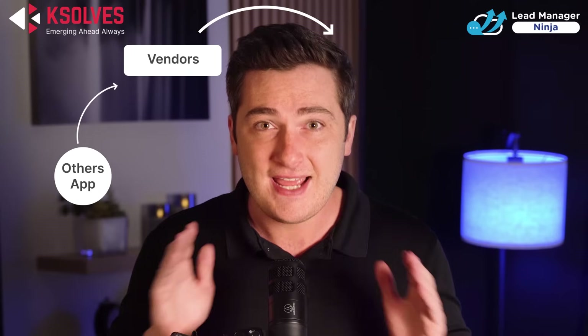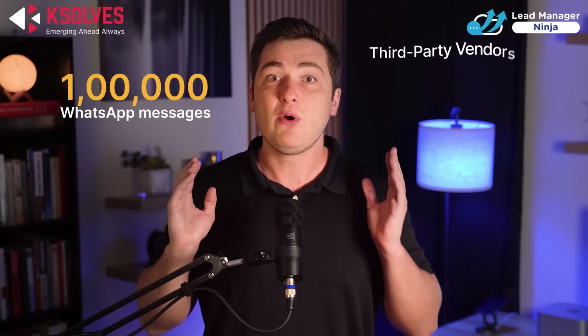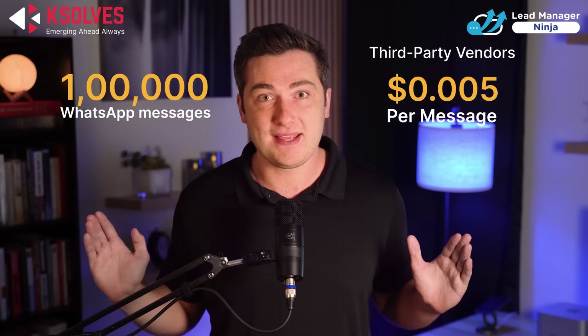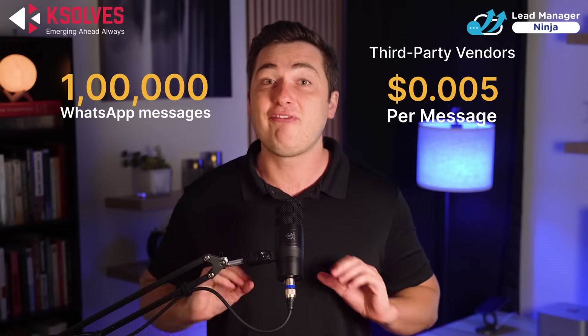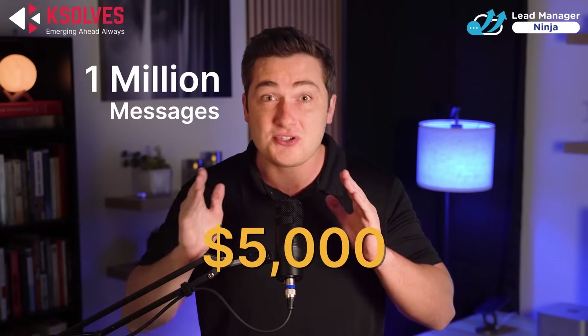Let's talk about WhatsApp messaging. Many solutions in the market use third-party vendors, like Twilio, to connect WhatsApp with Salesforce, which charges per message. Consider a scenario: you're running a campaign where you need to send 100,000 WhatsApp messages. With most third-party vendors that charge half a cent per message, you're looking at a cost of around $500. Scale that up to one million messages in a month, and you'll be charged a whopping $5,000 just to reach your customers.